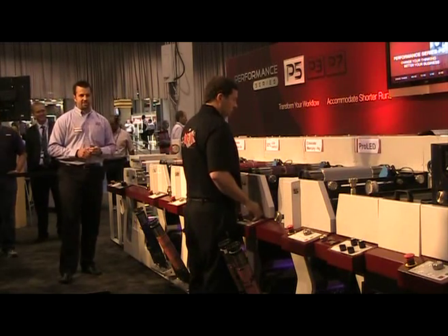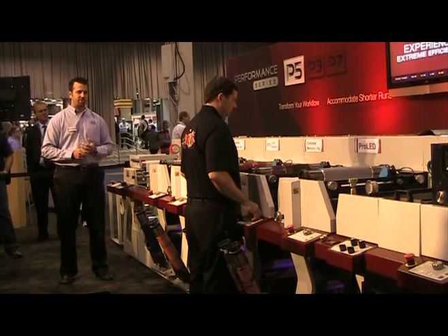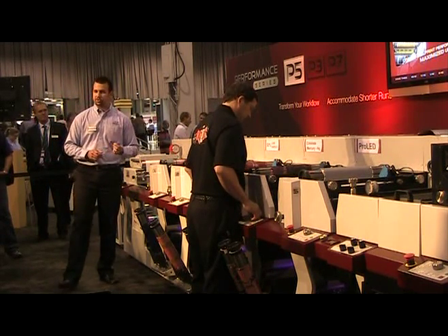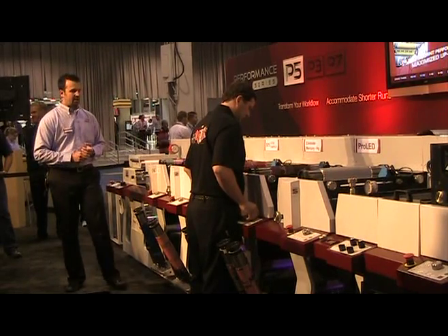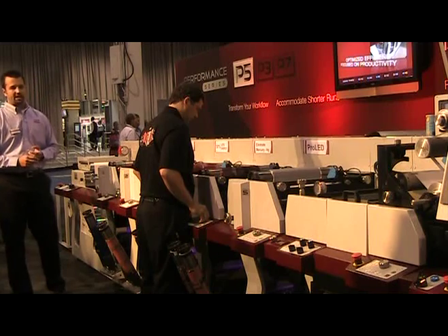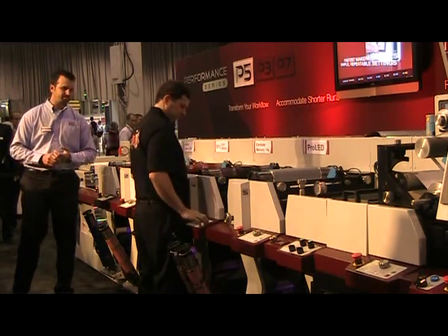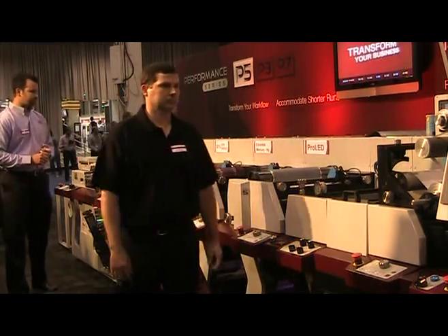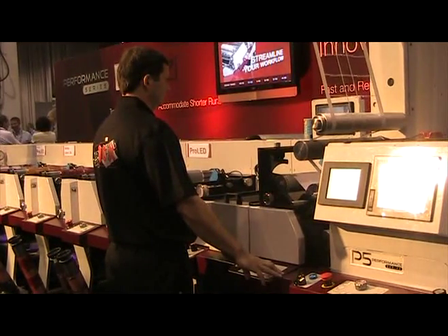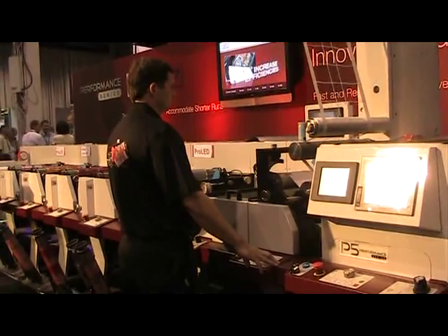For today's job, Darren's setting up a four-color wine label — the first of two versions we're going to be running with a final varnish. We're printing with Flint EcoCure LED inks on a white PS film supplied by Avery Dennison, and die cutting will be accomplished with a flexible die on an 80-tooth magnetic base. Darren's going to get our print through the die cutting station where he's going to set final registration and then we'll be off and running with our first version of this wine label.